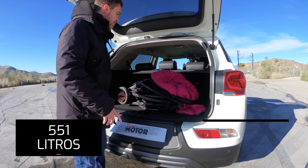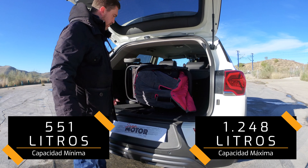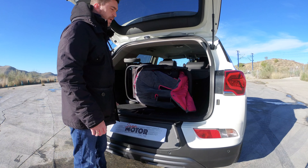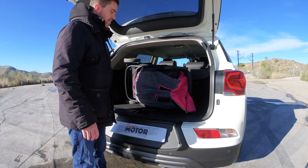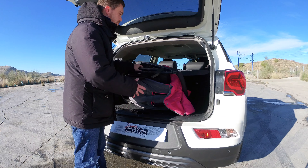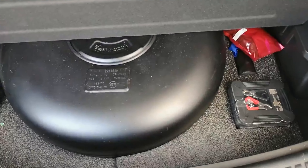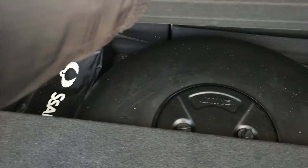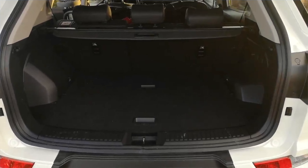El maletero se ha visto reducido notablemente por el uso del doble fondo para el depósito de 57 litros del GLP. He traído el carrito de bebé para que veáis cómo nos quedaría el maletero al uso con este tipo de implemento. No es un coche familiar de gran capacidad; tendríamos que llevar un carrito en un maletero bastante limitado. Tiene buena profundidad pero nos queda reducido para llevar otros bolsos, debido al gran depósito de 57 litros debajo de las bandejas.